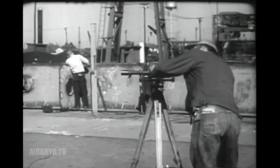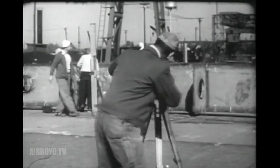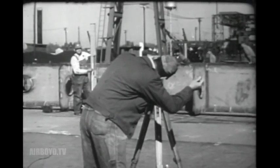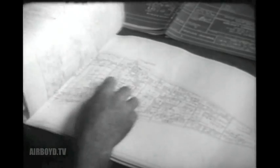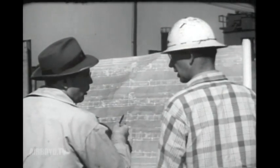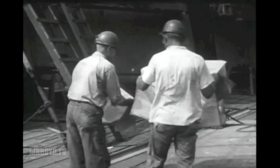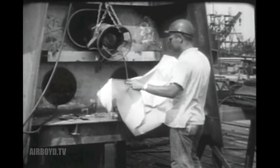They based the locations of major construction points on the precision of a center line, accurate and close enough to split the hairline of a lens. Over 6,000 plans were needed to build this ship — plans that told the shipwrights, welders, anglesmiths, pipefitters, coppersmiths, machinists, and electricians exactly what to do and where.